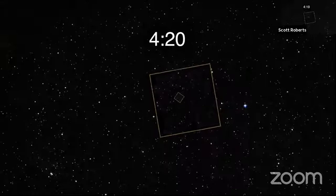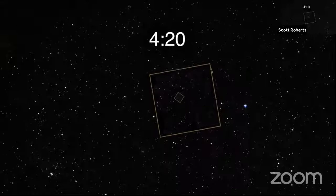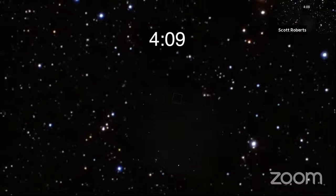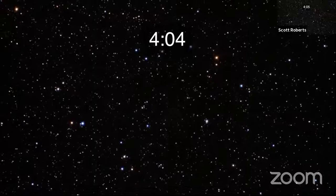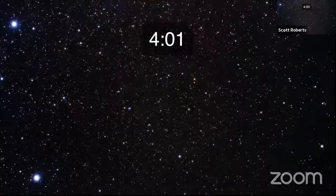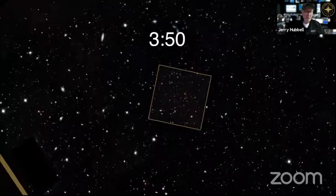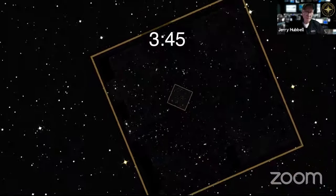We have a little OSIRIS-REx video we're going to show. Bergman Scooter and Tim Meyers are on with us. The website I brought up is a PBS website with the feed from NASA. It says 'watch live.' This is the actual sample collection on the asteroid.